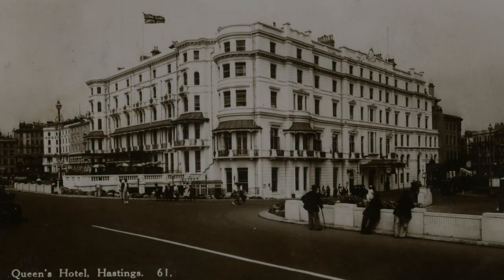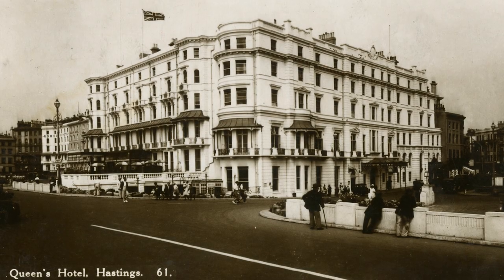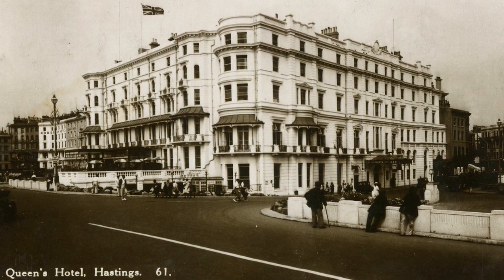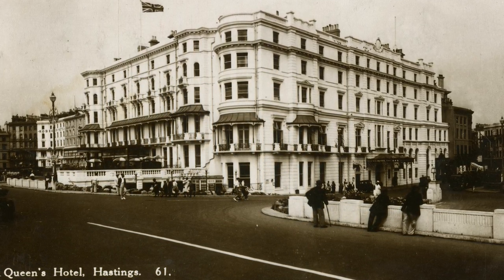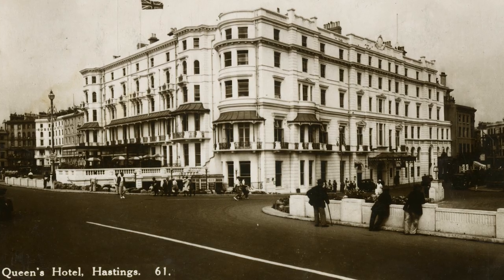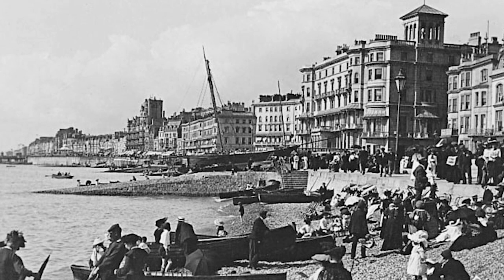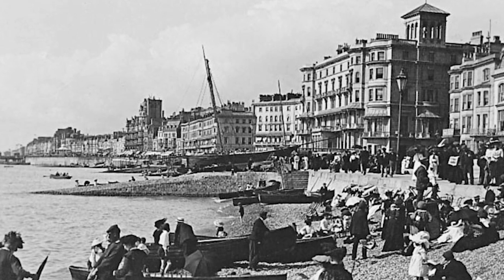On April 16, 1919, the residents at Queen's Hotel, a beachfront hotel in Hastings on the Sussex coast in England, awoke to the most amazing sight. No longer was there just a pebble beach and the waves rolling in, but also a most original beach ornament: a German U-boat.